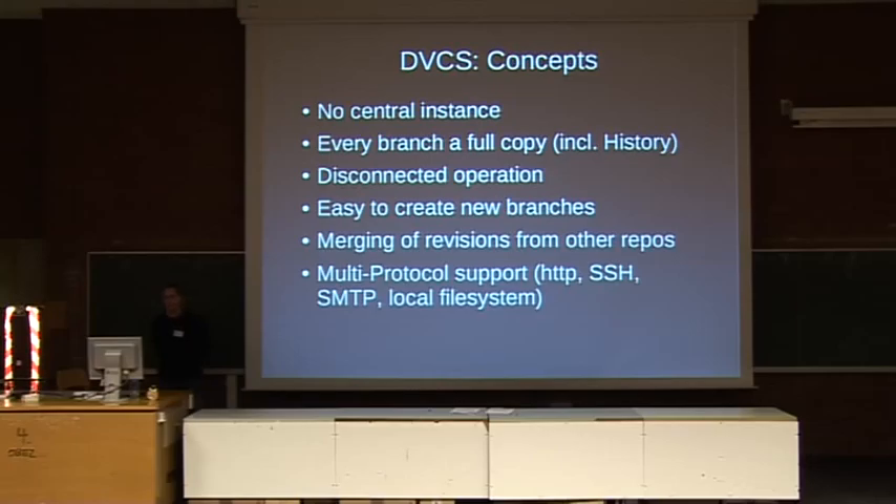The central concept of distributed version control is that there basically is no central instance of your code repository. With Subversion or CVS you usually set up a central server and every developer checks out code from there and commits changes back. Most of the time you need to be online to look at the history. These things do not apply to distributed revision control systems. Every branch is a full copy including the history, so you can browse what changes have been made, look at diffs, roll back in time, and work disconnected — committing changes, looking at diffs — even while traveling.